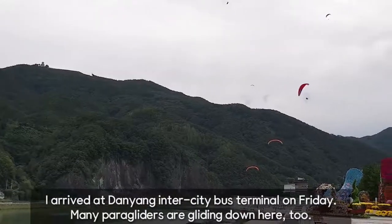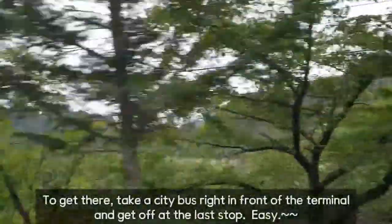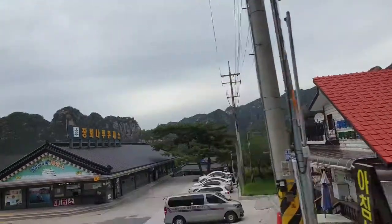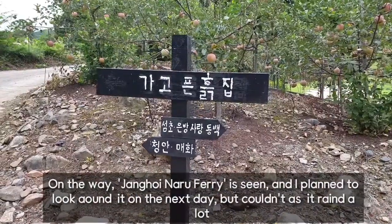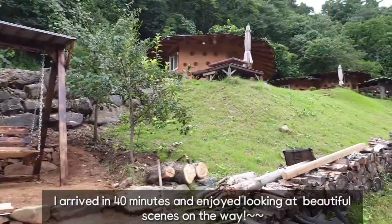I arrived at Tanyang city bus terminal on Friday. Many paragliders are gliding down here too. To get there, take a city bus right in front of the terminal and get off at the last stop. On the way, Junghui and Naro ferry is seen, and I planned to look around it the next day but couldn't as it rained a lot.